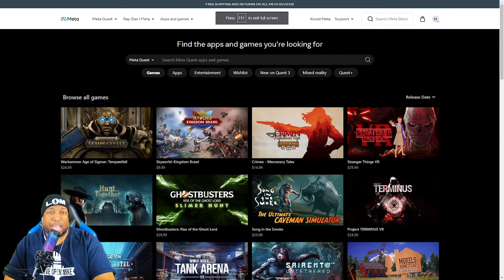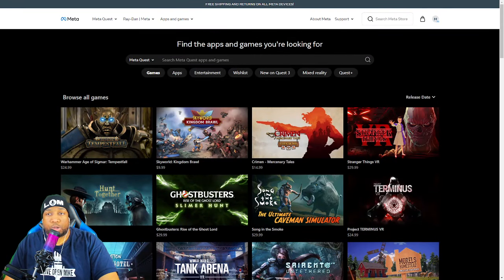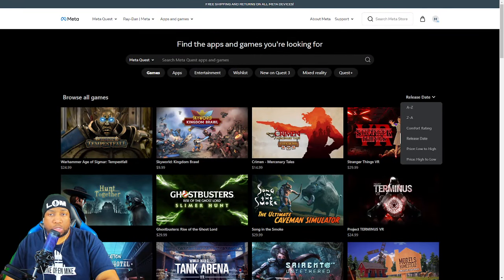All you have are categories you can click through and scroll through ad nauseum until you find what you're looking for. The only category on desktop that has a sort function is Browse All Games. This is every single game on the store, but even this is broken — you can't narrow it down by genres or tags like you can on the Steam store. All you have are A to Z, Z to A, comfort rating, release date, price low to high, and price high to low.